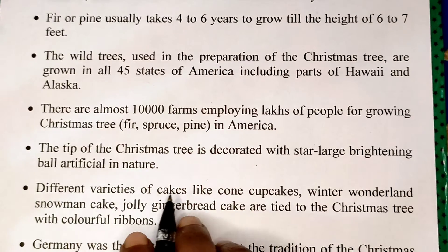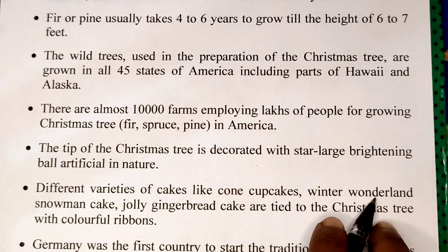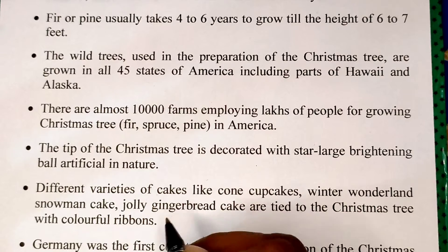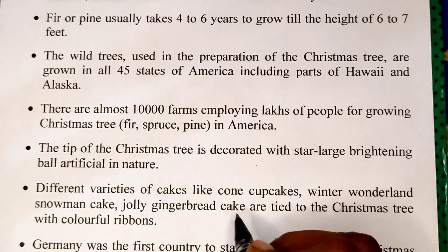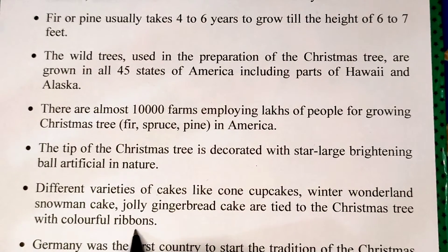Different varieties of decorations like corn, cupcake, winter wonderland, snowman, jolly, and gingerbread themed ornaments are tied to the Christmas tree with colourful ribbons.